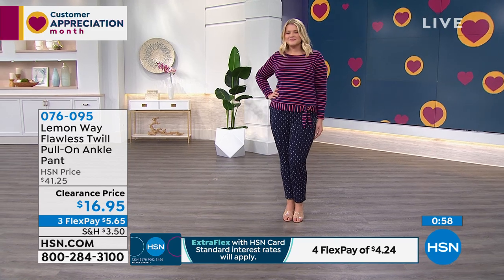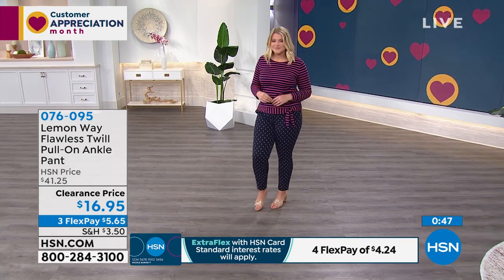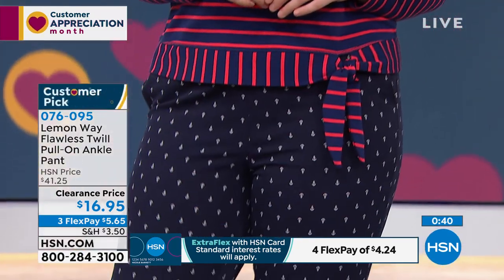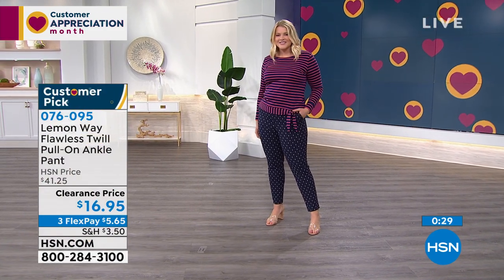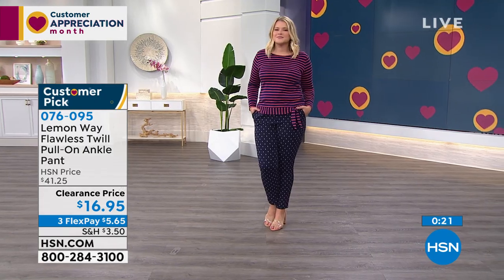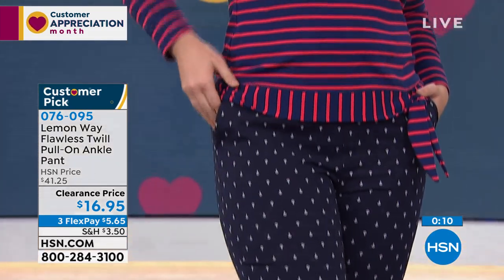You feel like you're in leggings — I adore this pant. For those who are print-shy, at $42 you might not invest, but at $16.95 today's the day to try all the prints. Even on clearance, you still get a 90-day return policy. Item 076095 on the Flawless Twill Pull-On Ankle Pant — we have a lot of pants on clearance right now in this fabric. Try it one time and you'll be totally addicted.